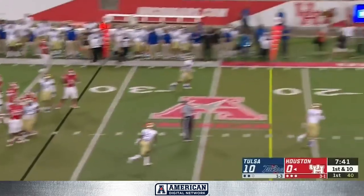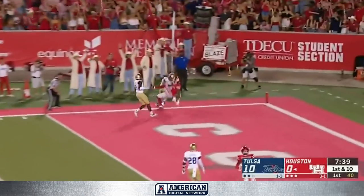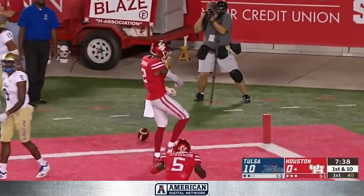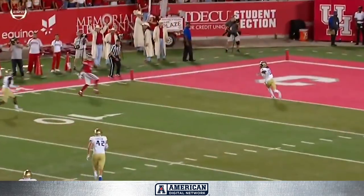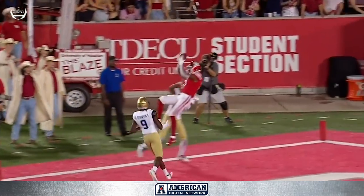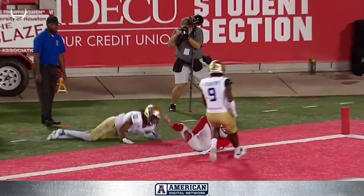King looking downfield toward the end zone — that one is a jump ball and a catch for a touchdown! What a play by Keith Corbin. Climb the ladder, Keith Corbin.